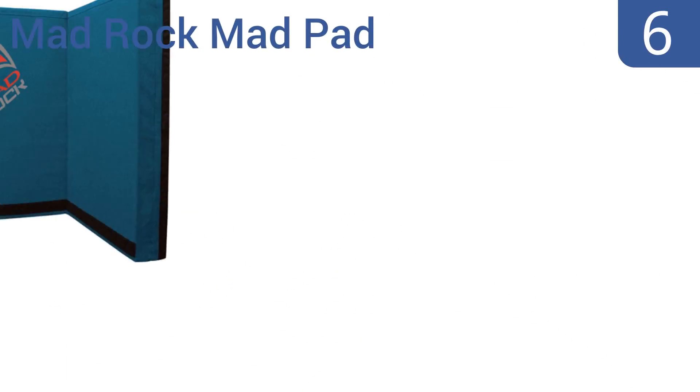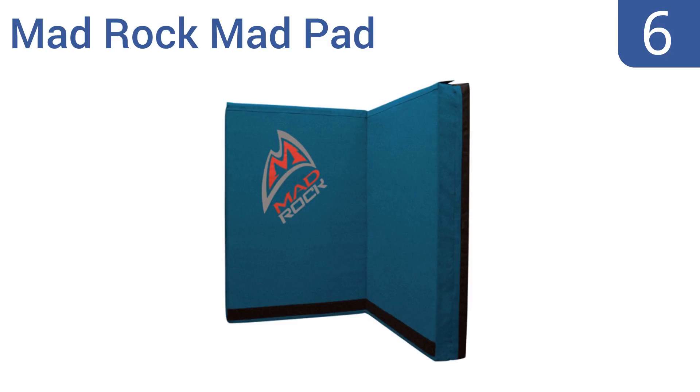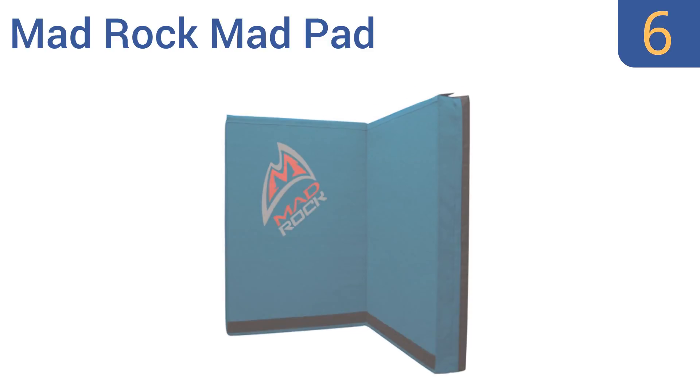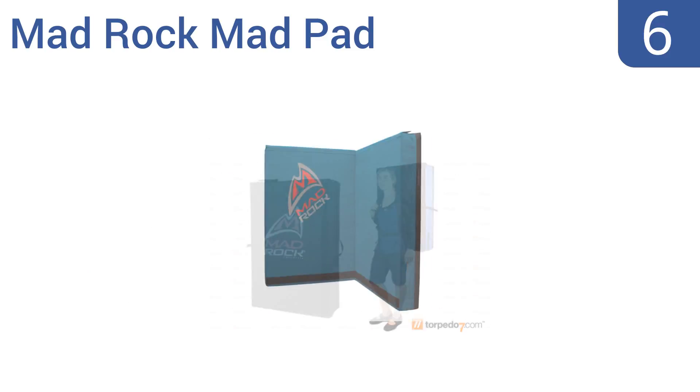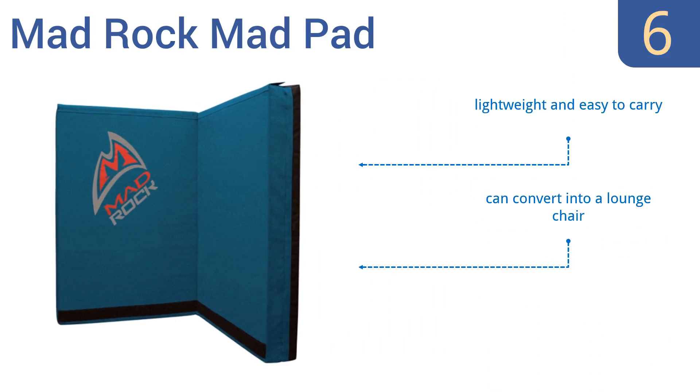Starting off our list at number six, give yourself peace of mind by investing in the ultra plush five inch Mad Rock Mad Pad. It's thoughtfully designed with velcro sides so multiple pads can be joined together with ease for a larger landing pad area. The downside is that the velcro may start to fall off over time. It's lightweight and easy to carry and can convert into a lounge chair, however it may be a little too firm for some.